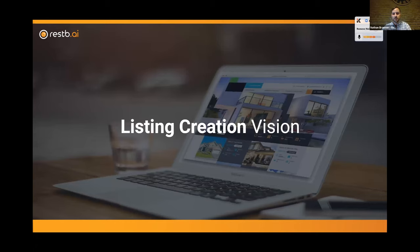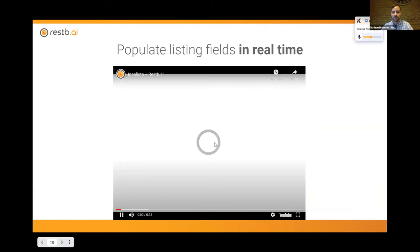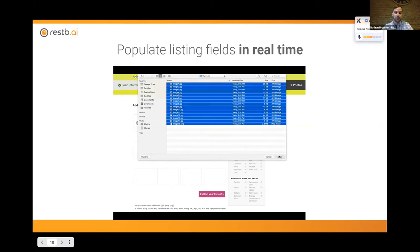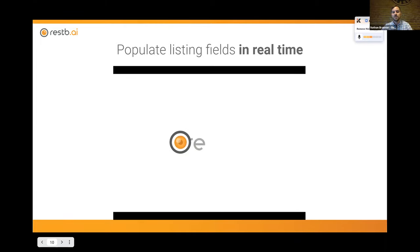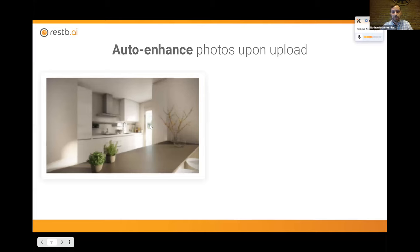Now I want to talk about areas where computer vision is specifically solving things today. One thing we see quite commonly is agents uploading a property with a bunch of photos but not providing any per-image specific information. In this case, we can see a user uploading their photos to Idealista — the largest portal in Spain. As those images are being processed, they're getting tagged with whatever the relative room type is available from the photo. The agent can then change that, but basically this guarantees a tag for each listing while also allowing compliance checks — for a three-bedroom, two-bathroom property, we want to make sure there are at least three bedroom photos and two bathroom photos.